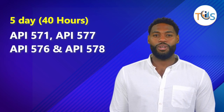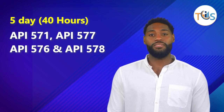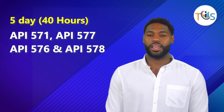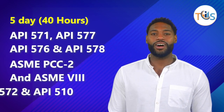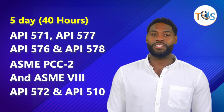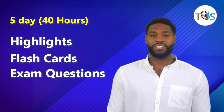ESMET 5 and ESMET 9 on Day 1; API 571, 577, 576, and 578 on Day 2; ESMET PCC-2 and ESMET 8 on Day 3; API 572 and API 510 on Day 4.